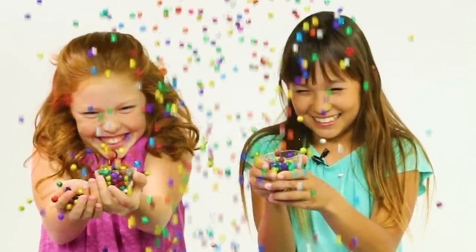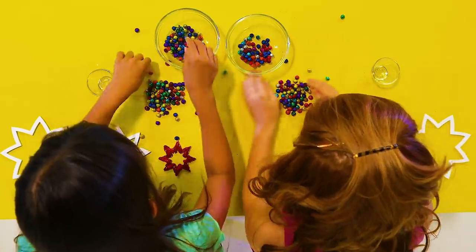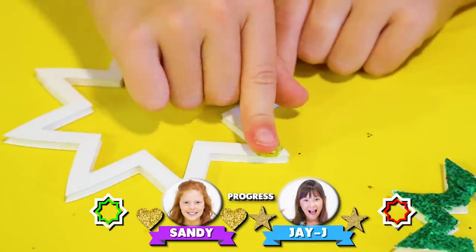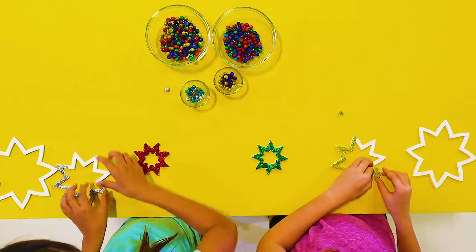Here goes round two. Sandy is looking for gold and JJ is looking for silver. Both these ladies are cruising along on their craft projects. It's so easy to be precise with the Crayola Glitter Dots.